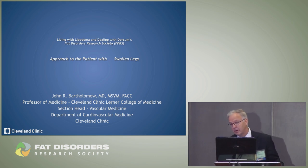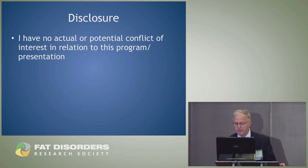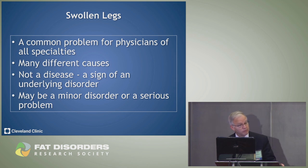I'm actually an expert in clotting. I'm a hematologist and an internist, in the section of vascular medicine at the Cleveland Clinic. We see swollen legs a lot. When Margarita, Karen, and I were on a call with Cheyenne a few months ago, I volunteered to talk about swollen legs because this is what clinicians — and you probably started with your family doctor, your internist, or maybe a hematologist — see. Most likely, they didn't know what lipedema was.